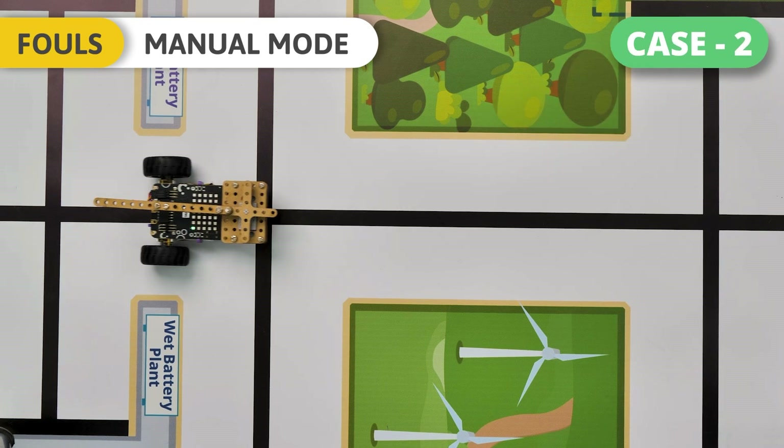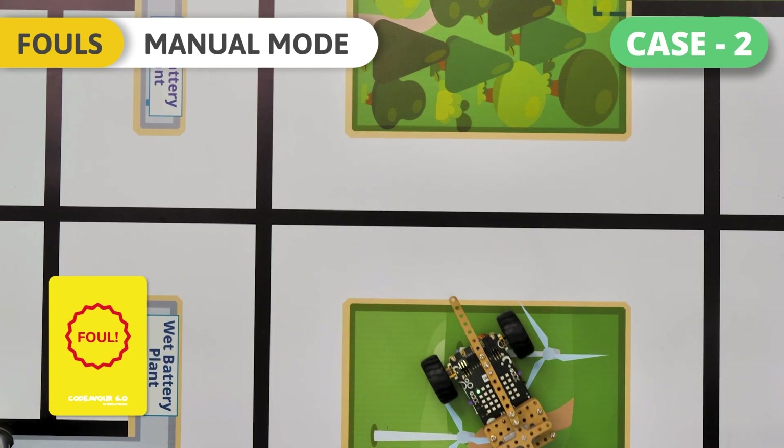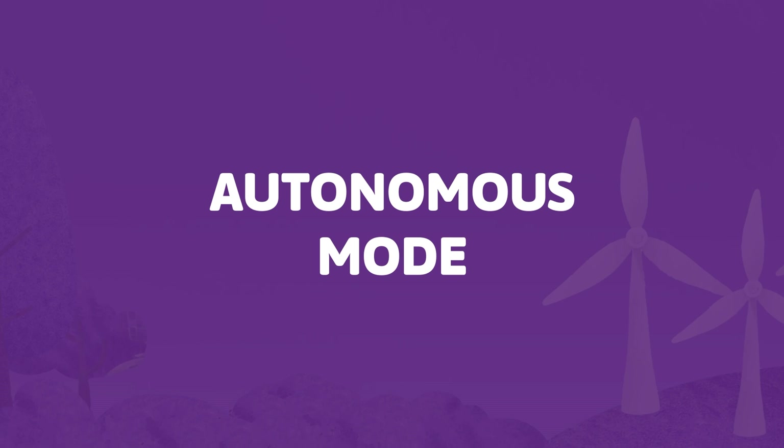Case 2 – Manual Mode: If the robot leaves the track completely, one foul will be called. The robot must be moved back to the last junction that it crossed on the arena when a challenge is attempted in autonomous mode.